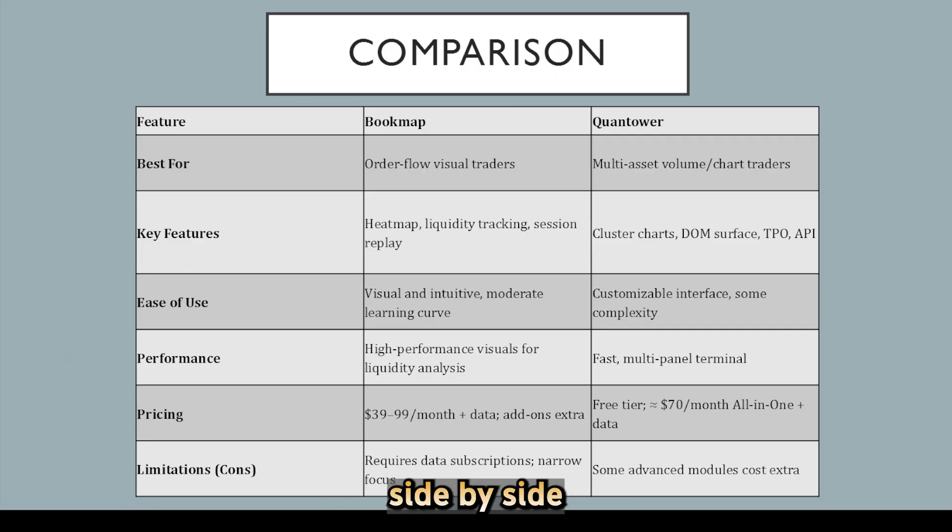Now let's compare them side by side. Bookmap excels at visualizing liquidity and order flow via heatmaps, perfect for depth-focused traders. Quantower provides a more traditional chart-based environment with comprehensive volume analytics and a multi-asset platform. Bookmap's visuals are superior, while Quantower gains on breadth and integration capabilities.